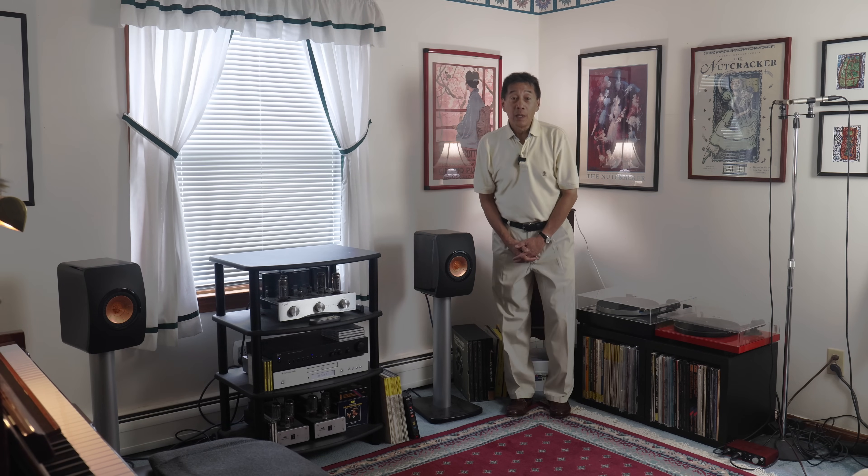Hello and welcome back to the channel. Here is an updated tour of the audio room. I did a tour of this room a couple of years ago and it seemed pretty popular among those of you who are audiophiles, and there have been some changes here and I thought I'd walk you through some of them.